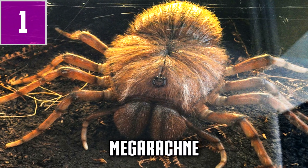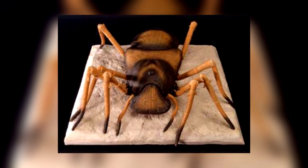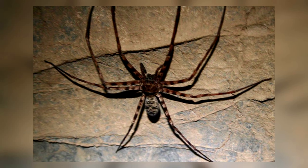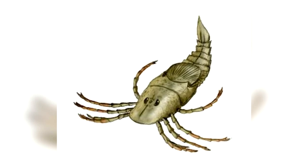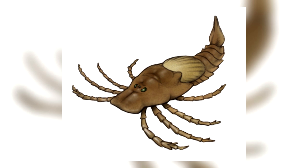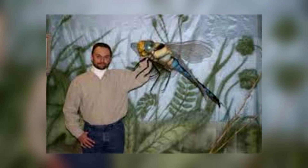Number one: Megarachna. This animal was once considered to be the biggest spider of all time. The Megarachna could reach a size of over 50 centimeters — some statements even speak of up to 70 centimeters — and the body alone was already 30 centimeters long. However, the Megarachna is no longer considered to be a spider, due to some features that simply can't be found in other spider species. It is now considered to be a sea scorpion, as its body had been reconstructed incorrectly. The animal lived about 200 million years ago, when the oxygen content in the air was much higher, allowing arachnids and insects to grow much bigger.